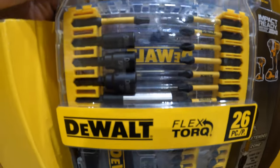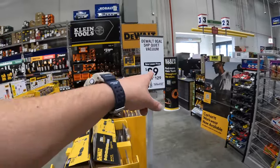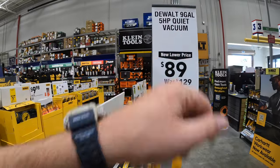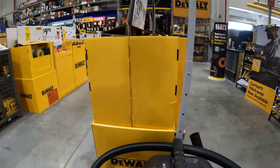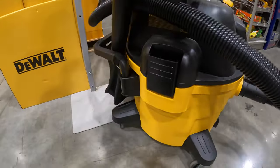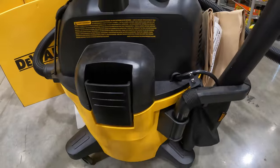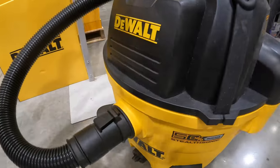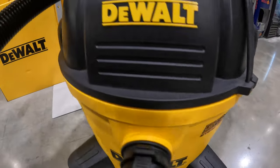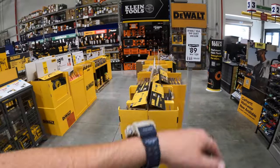Flex Torque - $89, was $129, for their 9-gallon 5-horsepower quiet vacuum, called the Stealth Sonic. I am glad that they have this out on display to take a look at. Looks like a decent vacuum - it's DeWalt, so it's got to be good. 50% quieter - I do not know what they're comparing that to, but $89 was $129.